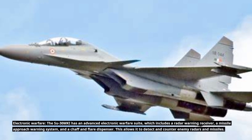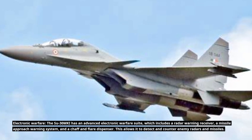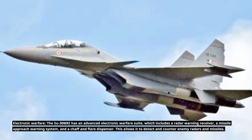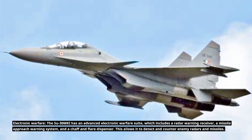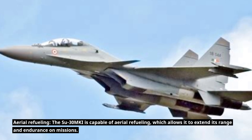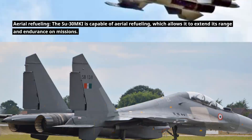The Su-30MKI has an advanced electronic warfare suite, including a radar warning receiver, a missile approach warning system, and a chaff and flare dispenser, allowing it to detect and counter enemy radars and missiles. It is also capable of aerial refueling, which extends its range and endurance on missions.